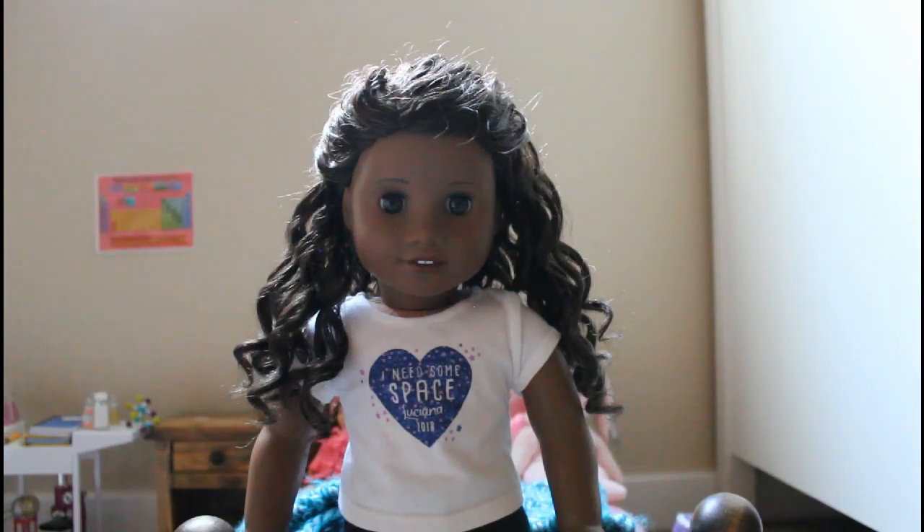Is spring your favorite time to do doll photos? Well, I haven't been doing doll photography for that long — I've only been doing it for like eight months or so. So I actually don't know.